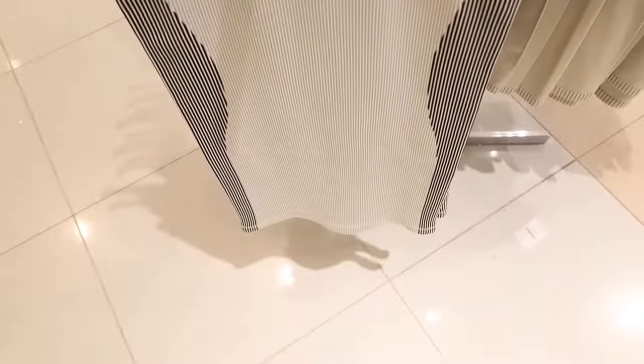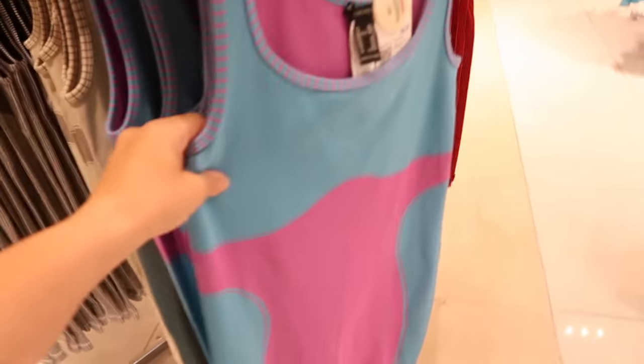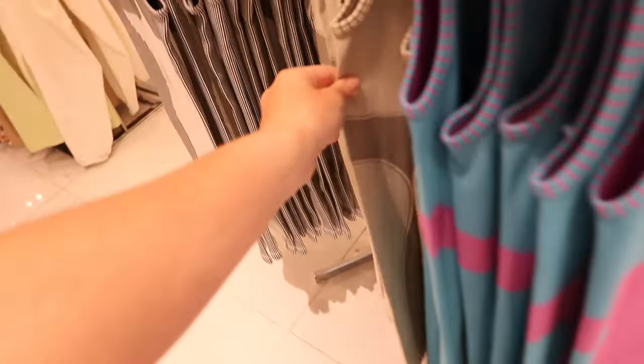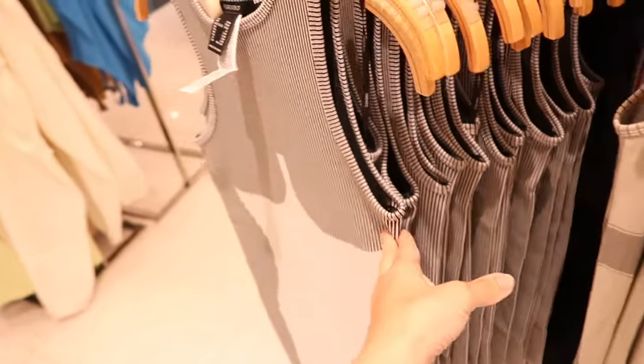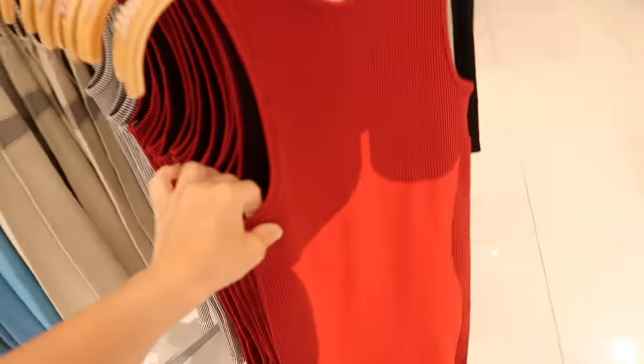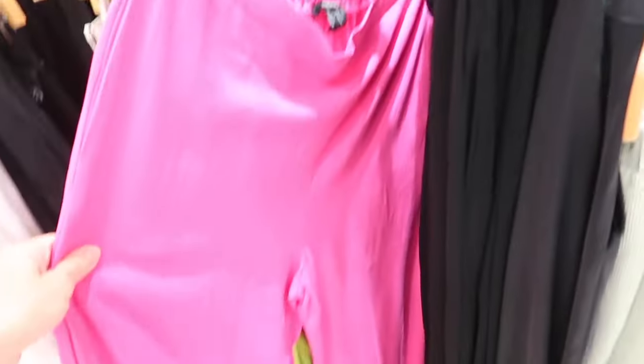There's another seamless dress with a higher neckline, sleeveless, with a color block detailing — the whole back is white. These are $19.99, also in blue and purple, and in gray. The material on this one is a little different — more seamless — while the other one is ribbed.